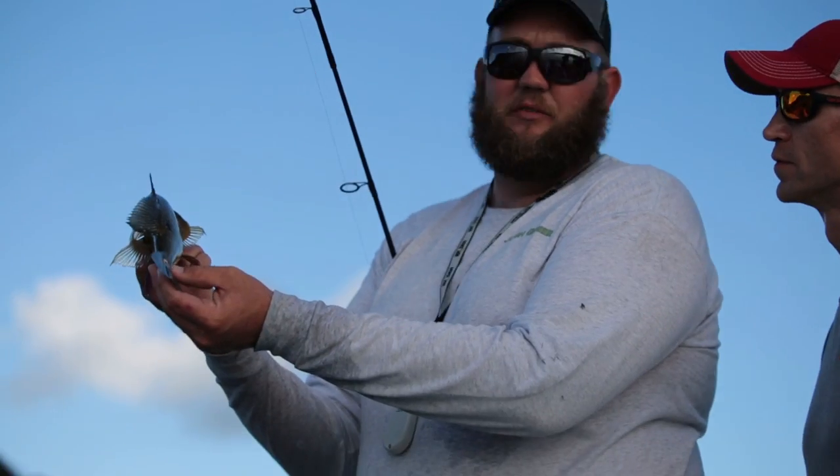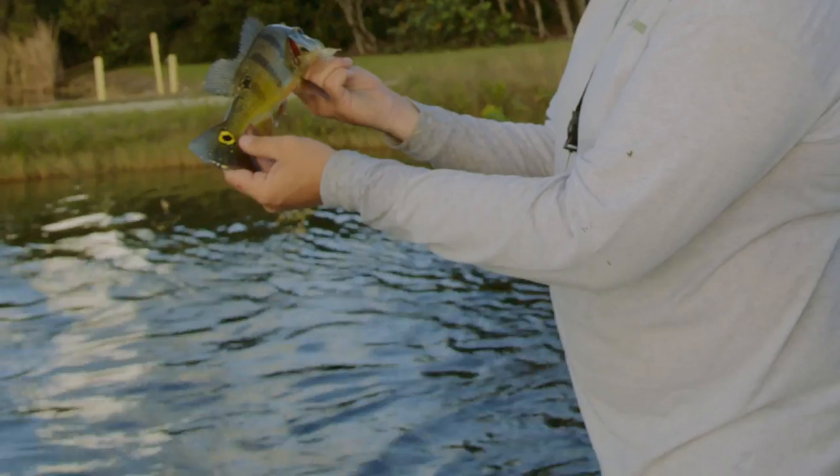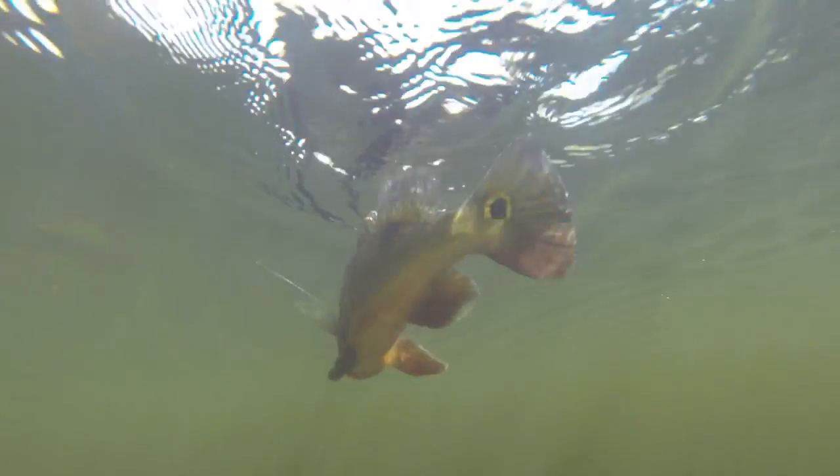That's what we're at — this spot right here. That's characteristic of them. That's a false eye. When a predator goes to eat this fish when he's a baby, it'll hit him in the tail instead of his head, and he can get away.